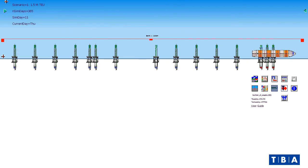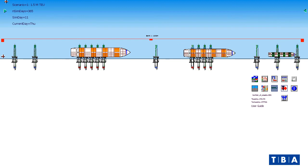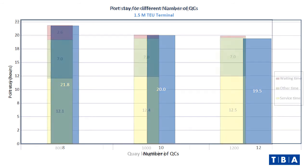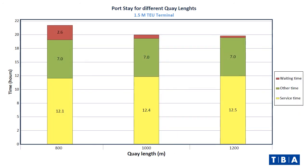Trafalgar will give you fast feedback on the key terminal parameters and justification for capital expenditure. Trafalgar makes it possible to show the impact of additional key cranes on vessel service time, or the effect of extending the key on vessel waiting time.